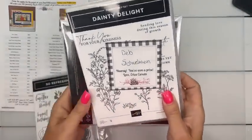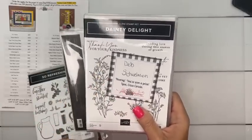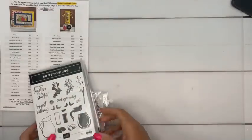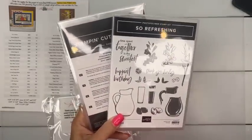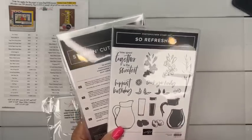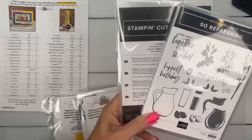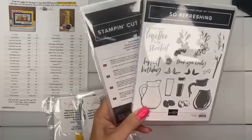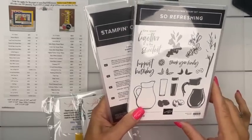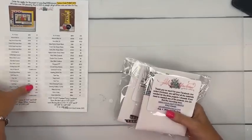Prize from last week — Deb Schwell, thank you for sharing my video! If you send me your mailing address I'd love to send you this bundle as a thank-you gift. This week's prize is going to be the So Refreshing bundle — love love love it. All you have to do is share the video on Facebook or YouTube and I'll pick a winner the week after next, which will be September 1st.